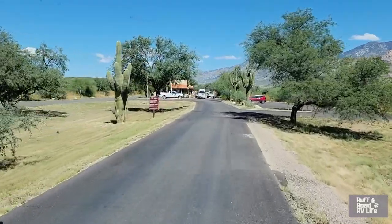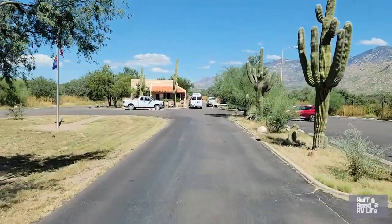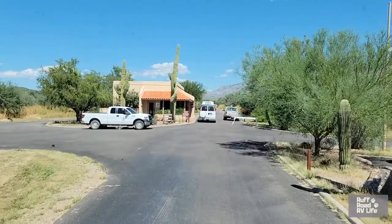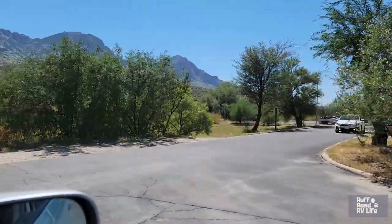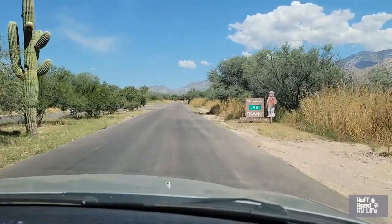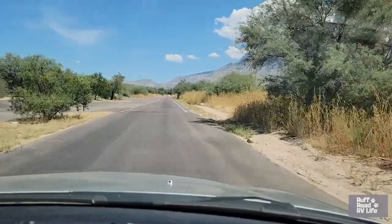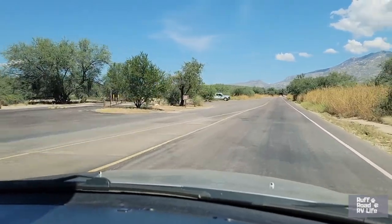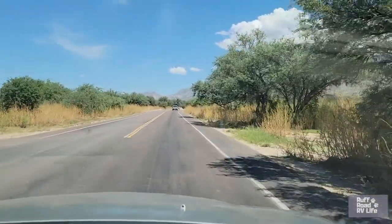Our destination is on the right, and that looks like the check-in station. So we're going to pull in here to this check-in station, get checked in, and give you all a turn and let you see what this park's all about. So there is the ranger station where we checked in. We pulled right up here and unhooked our towed vehicle right up somewhere along here. Over here at the dump station — right there. And there is a dump station. This is the entrance road that takes you into the park.